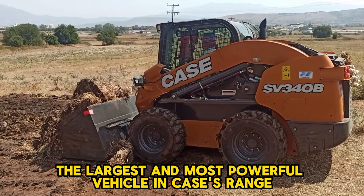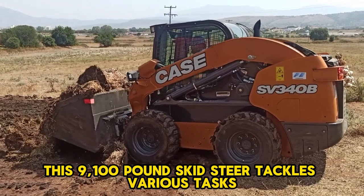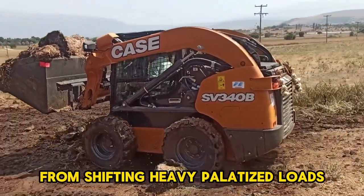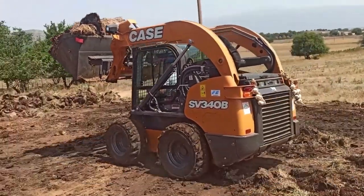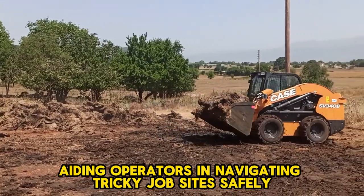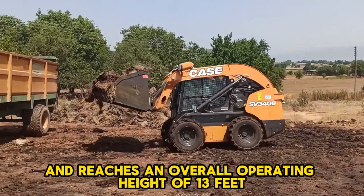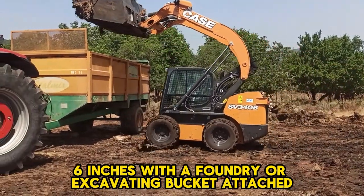The Case SV340B is the largest and most powerful vehicle in Case's range. This 9,100-pound skid steer tackles various tasks, from shifting heavy palletized loads to operating powerful attachments like stump grinders and cold planers. User-friendly features include front-view and rear-view cameras, aiding operators in navigating tricky job sites safely. It boasts a 90-horsepower engine and reaches an overall operating height of 13 feet 6 inches with a foundry or excavating bucket attached.